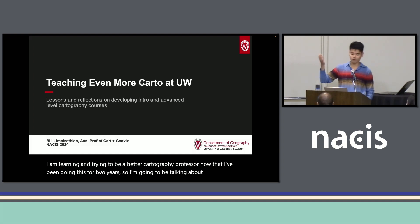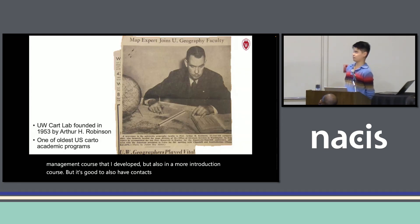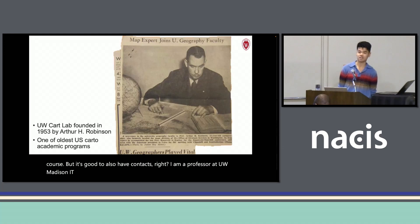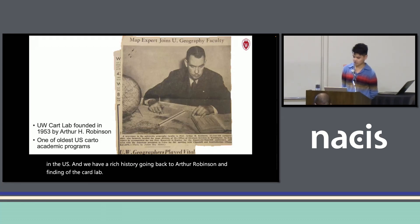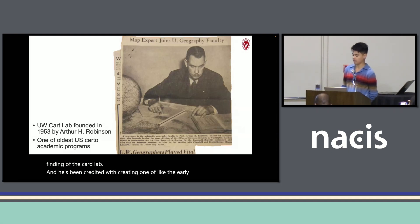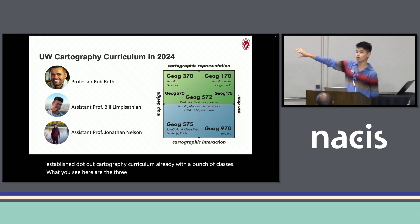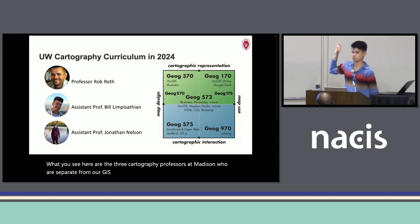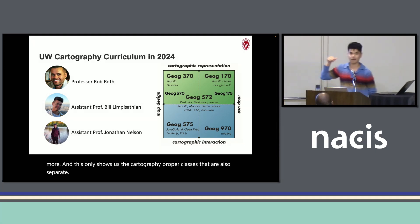I'm going to be talking about the project management course that I developed, but also a more introductory course. For context, I am a professor at UW-Madison. I'm lucky to be at one of the oldest institutions teaching cartography in the U.S. We have a rich history going back to Arthur Robinson and the founding of the cart lab, and he's been credited with creating one of the early cartography curricula in the U.S. What you see here are the three cartography professors at Madison, separate from our four GIS professors, and this only shows the cartography-proper classes, also separate from our GIS offerings within the department.